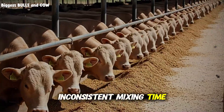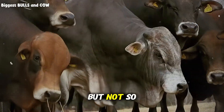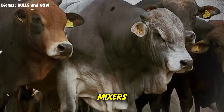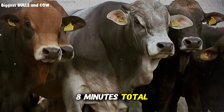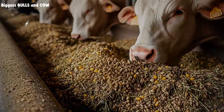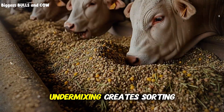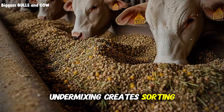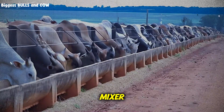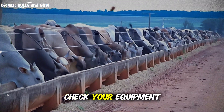Let's address the biggest error I see: inconsistent mixing time. Your TMR mixer needs to run long enough to integrate everything, but not so long that you pulverize your forage. For most vertical mixers, that's 5 to 8 minutes total mix time. For horizontal mixers, 3 to 5 minutes. Over-mixing destroys particle structure and creates dust. Under-mixing creates sorting. Use the simple hand grab test: take a handful from 5 different spots in the mixer — they should look identical. If they don't, keep mixing or check your equipment.